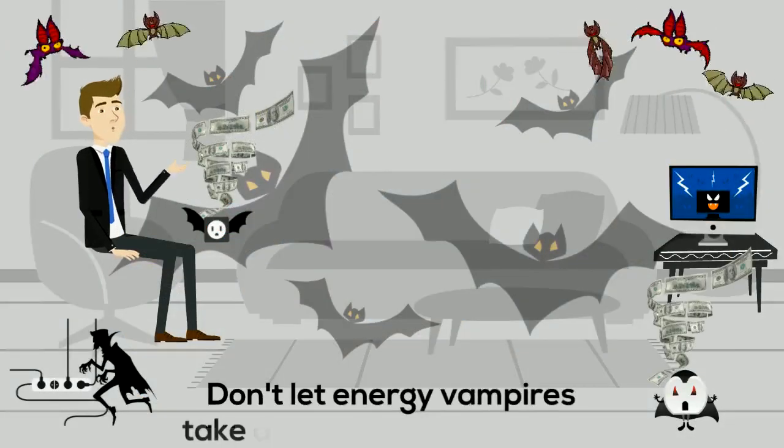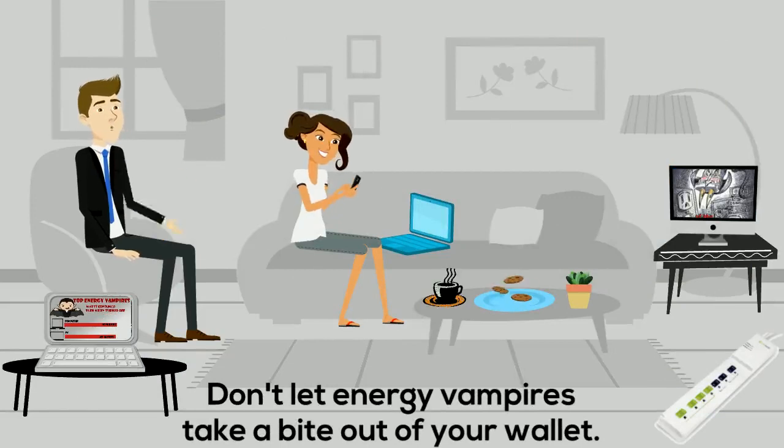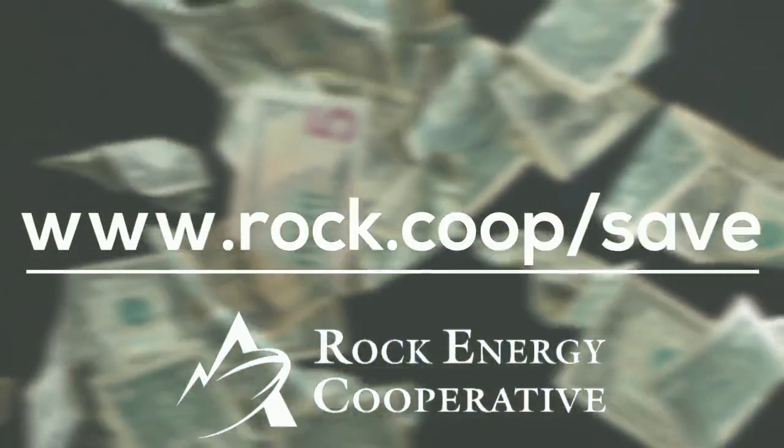By following these simple tips, you can reclaim your energy bill back from those energy vampires. Visit our website to learn even more ways to save energy and money.